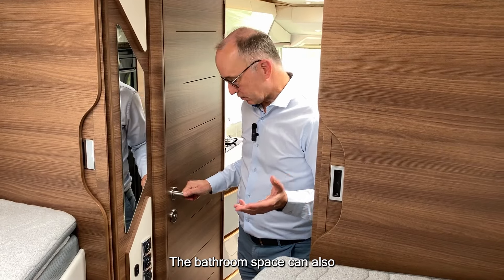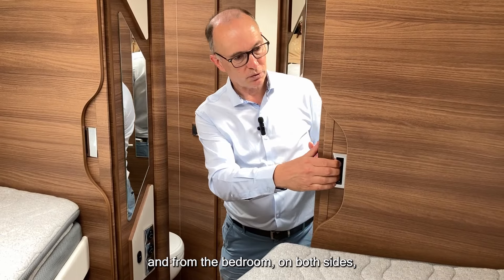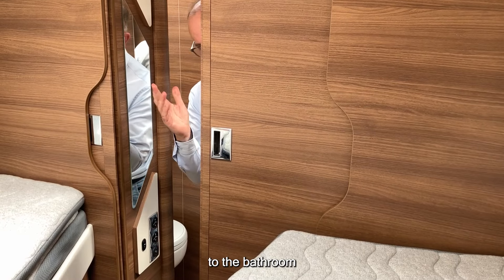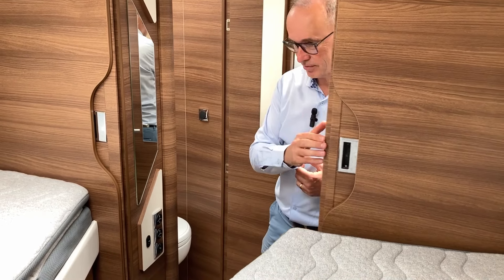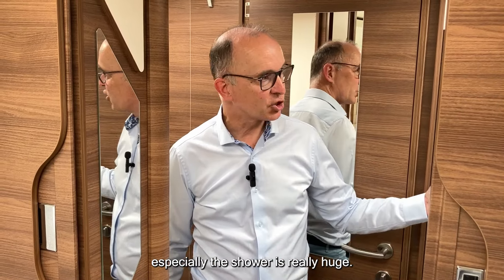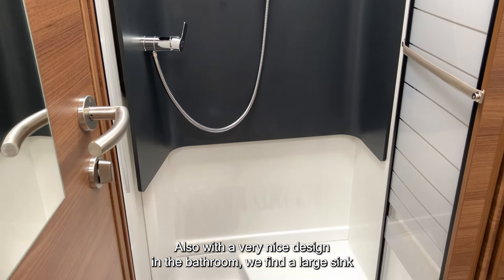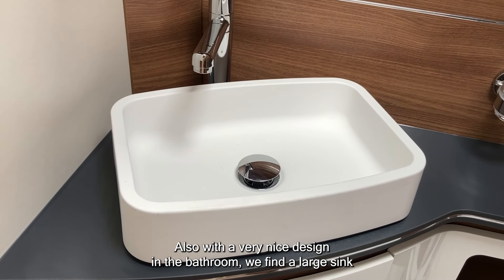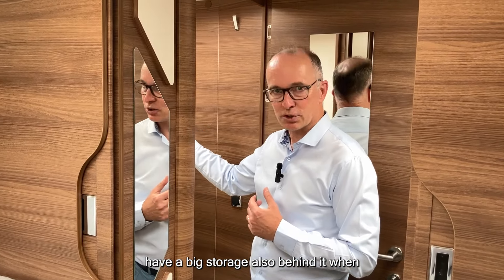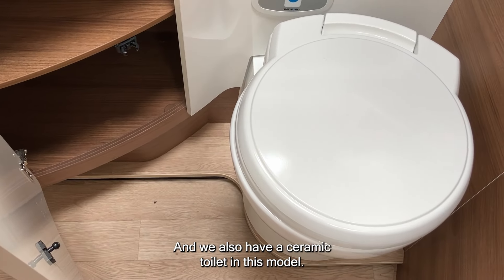The bathroom can of course be separated from the living area and from the bedroom on both sides, with an electric locking door. The transverse bathroom offers very generous dimensions — the shower in particular is really huge with a very nice design. There is a large sink and a big mirror with generous storage behind it when slid open, and the model also features a ceramic toilet.